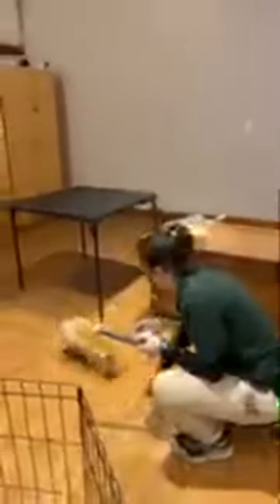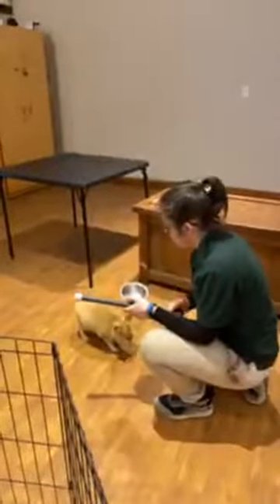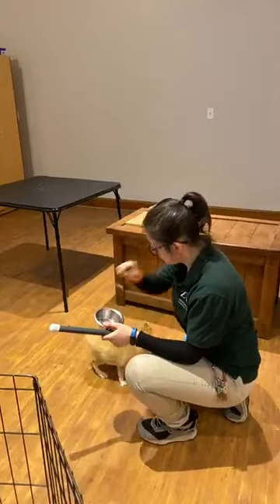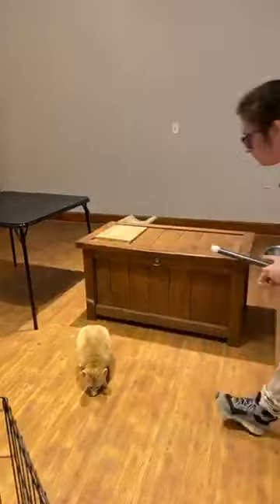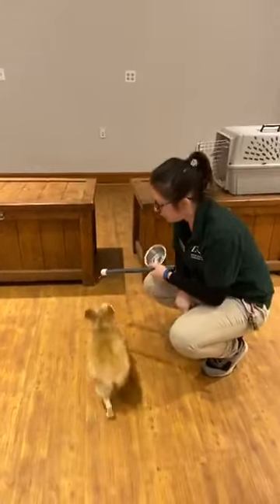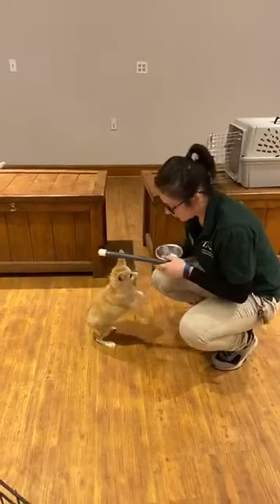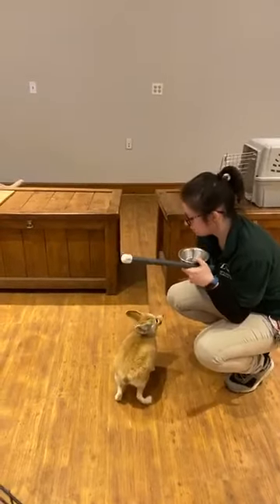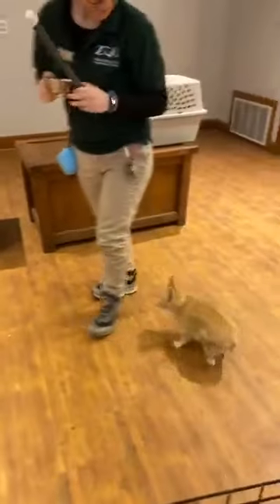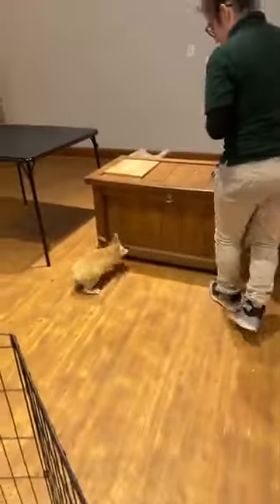Right now I have a different type of treat — this is what we call a pinky, basically a tiny little baby mouse. I'm going to give her a different type of reinforcement to keep her entertained during our talk. This is actually her full size — this is as big as fennec foxes get. They are the smallest variety of foxes.